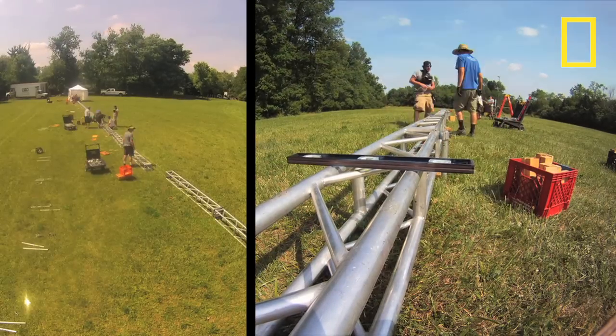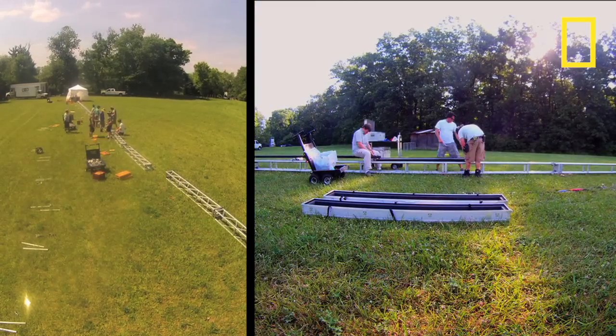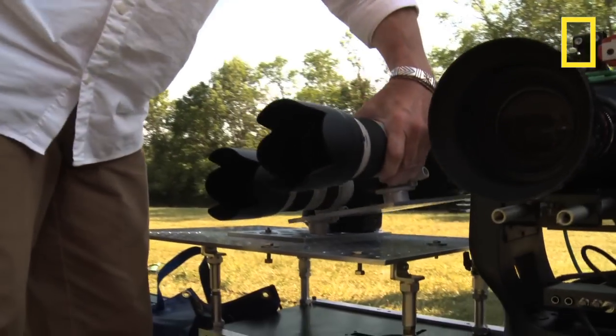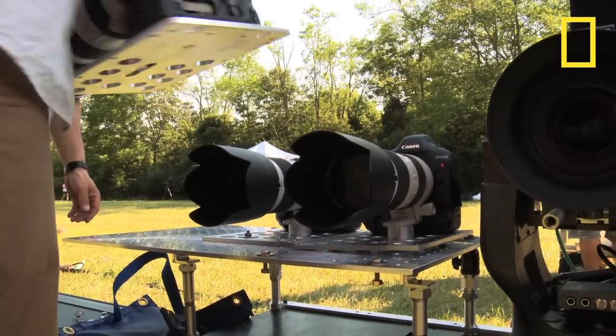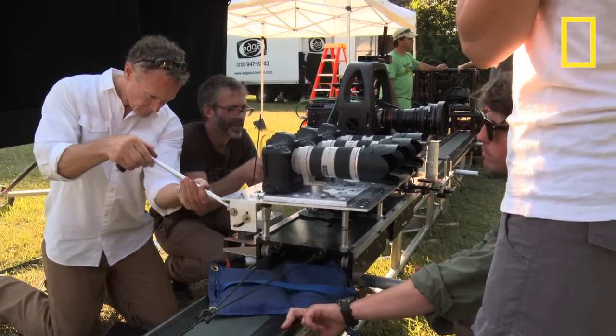410 feet of dolly track had to be precision made so that there would be no wobbles. In addition to the high-speed camera we had for the motion picture side of the shoot, we also worked with Ken Geiger to build a three-camera array.